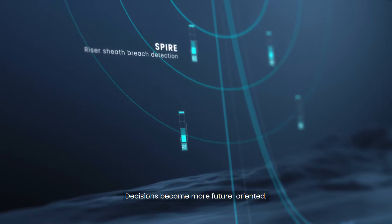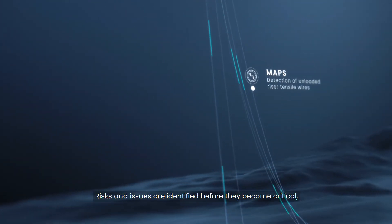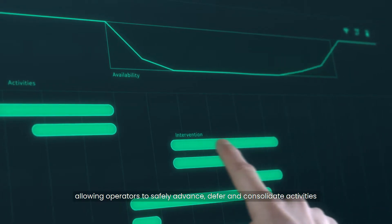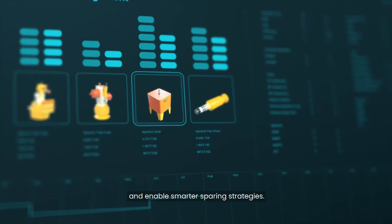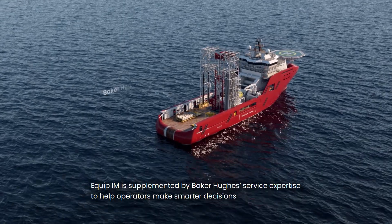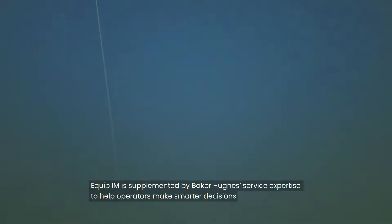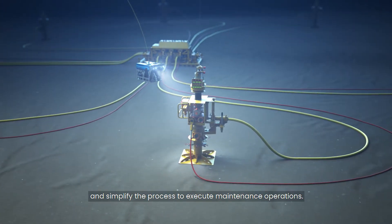Decisions become more future-oriented. Risks and issues are identified before they become critical, allowing operators to safely advance, defer and consolidate activities and enable smarter sparing strategies. Equip IM is supplemented by Baker Hughes service expertise to help operators make smarter decisions and simplify the process to execute maintenance operations.